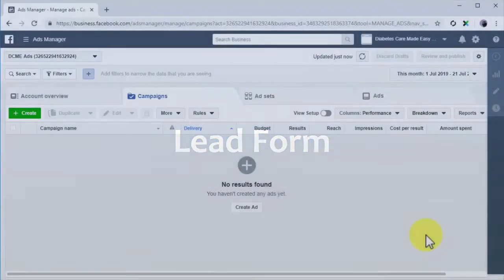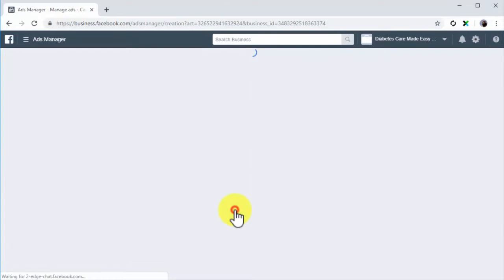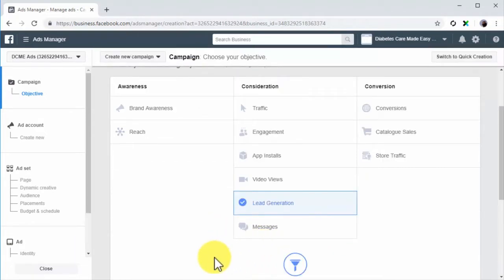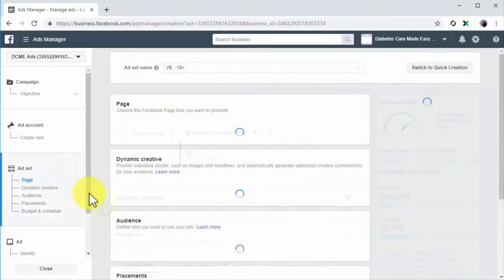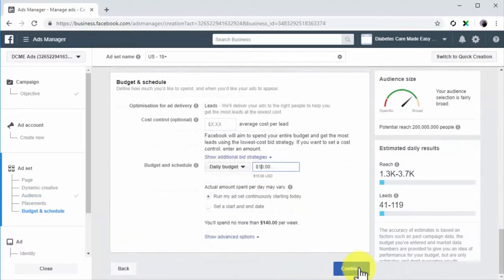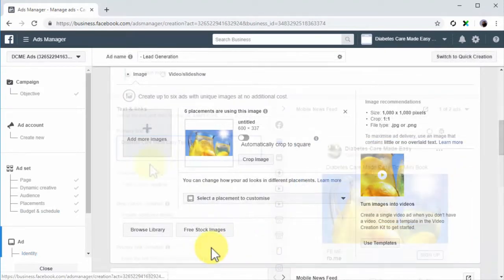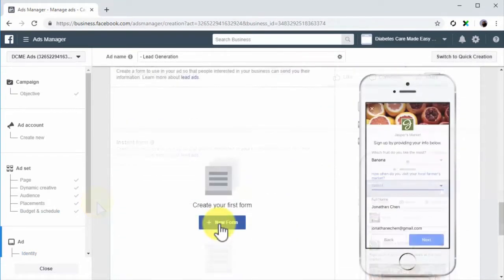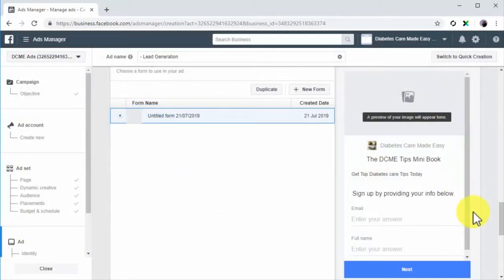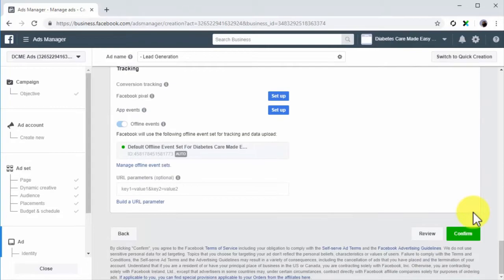Lead Form: You can create a custom audience made of people who have opened or completed one of your Facebook lead gen forms. Create lead gen form ads from Ads Manager by selecting lead generation as your marketing objective. Create the ad set by setting up a target audience, placements, and budget. Set up your ad creative by selecting a format, media, and entering your ad copy. Finally, click the New Form button to create and customize your lead gen form, and launch your campaign after you finish.